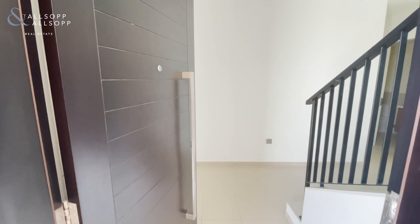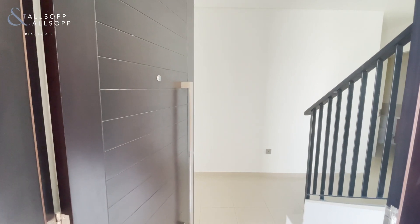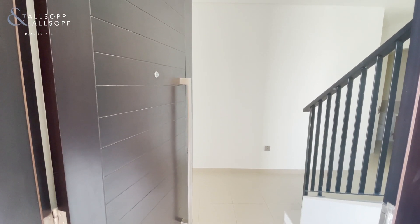My name is Jade Simpson from Allsop and Allsop and I would like to walk through this three-bedroom townhouse in Arabian Ranches 2.